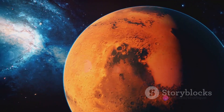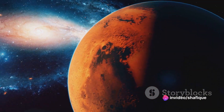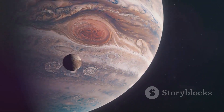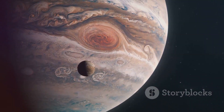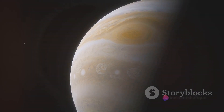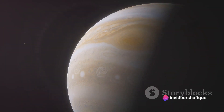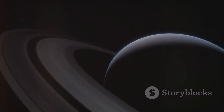Moving along, we encounter Mars. This planet is like a cherry tomato, smaller than Earth and Venus, situated approximately three soccer fields away from the sun. Our next stop is the giant of our solar system, Jupiter, roughly the size of a grapefruit. It's so massive that you could fit more than 1,000 Earth-sized marbles inside it. From our basketball sun, Jupiter is a massive 20 soccer fields away.